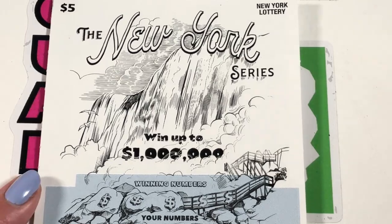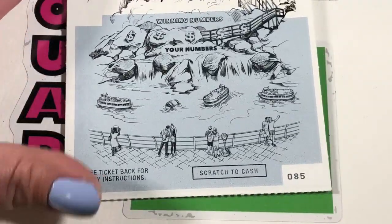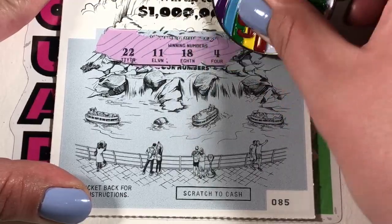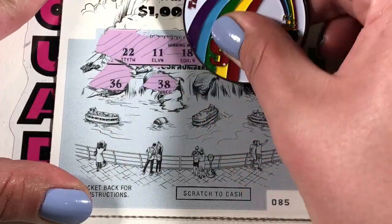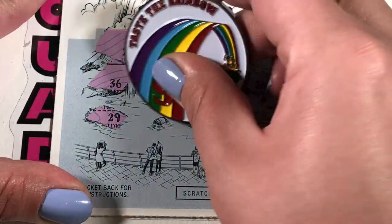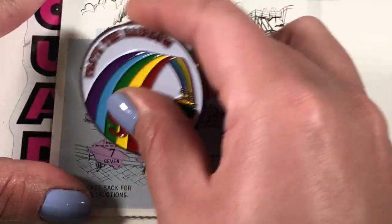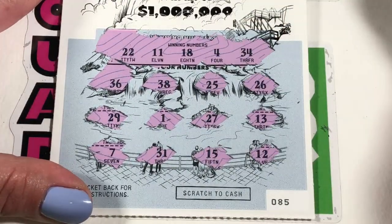All right, so the New York Series. This is Metro Numbers 5x, 10x, 20x. We have ticket 85 starting with numbers 22, 11, 18, 4, 34. And we start with 36, 38, 25, 26. Haven't scratched these in a while. 29, 1, 27, 13, 7, 31, 15. And the last one is 12. Nothing there.